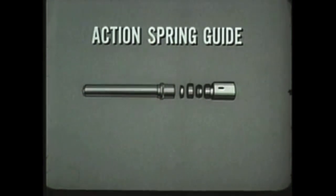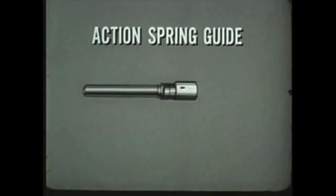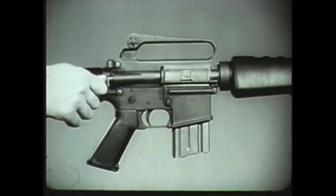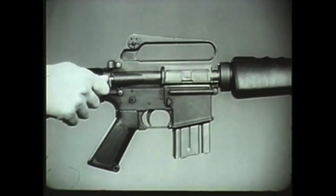A portion of the recoil is absorbed by buffer rings located on the action spring guide. During recoil, the outer rings are forced to ride over the inner rings. A special feature of the XM16E1 rifle is the forward assist assembly. This permits the rifleman to seat the bolt manually in the event it fails to do so automatically.